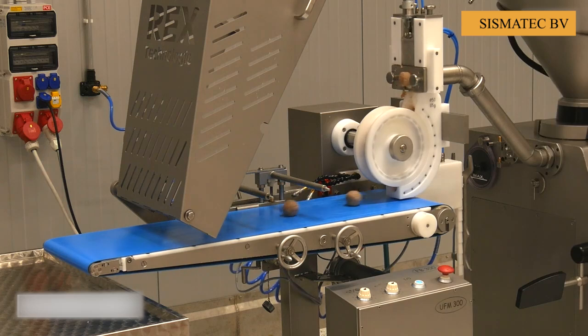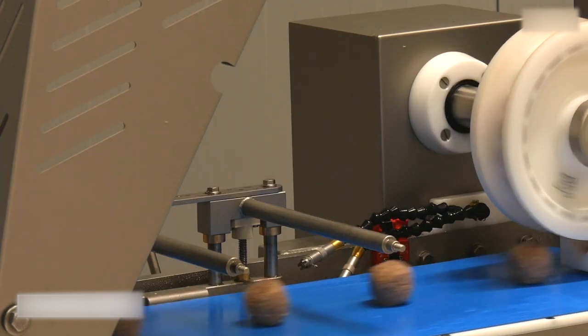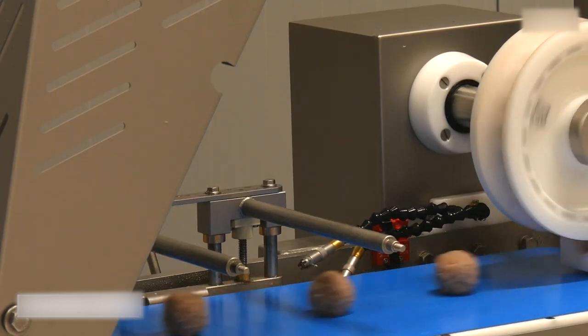It is surprising that the familiar meatballs in our meals are made with the help of modern machines like this. Do you know how your food is prepared? Please share with us. Thanks very much.